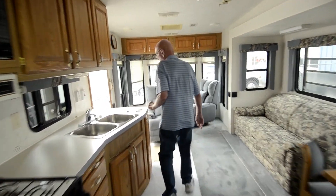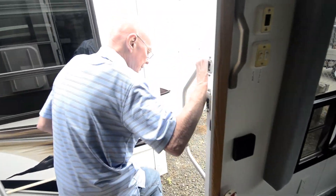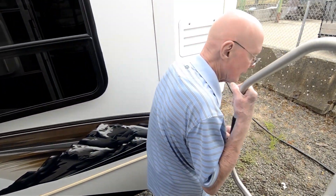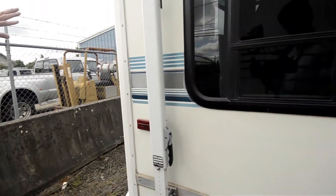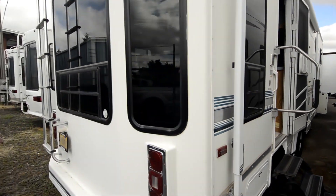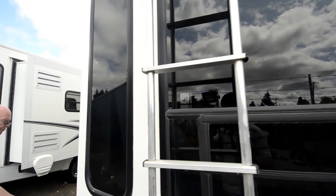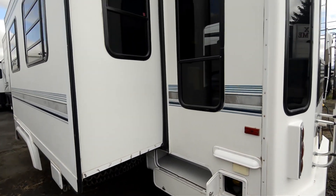Let's go take a peek at the exterior. I like this assist grab handle right here. This features a full-length awning on it, jalousie windows. It's a nice rear cap treatment right there — looks very classy. Shoreline is located right here, and there you'll see some exterior storage.